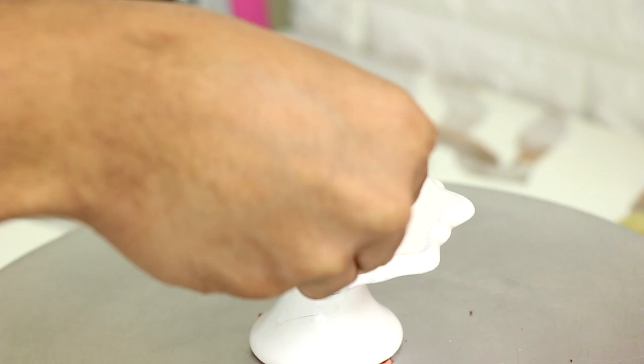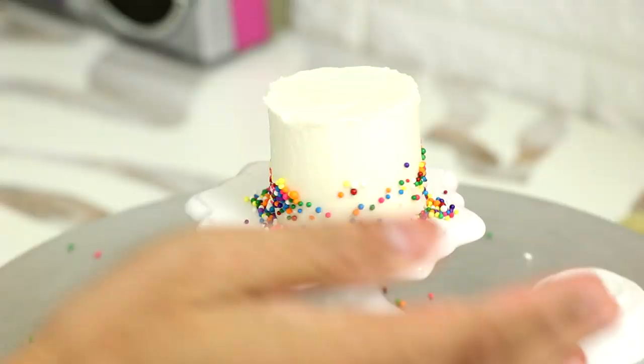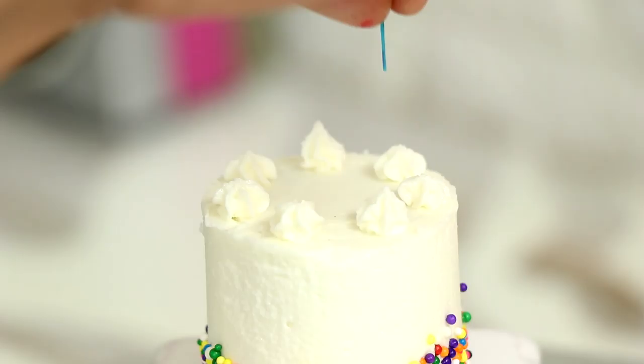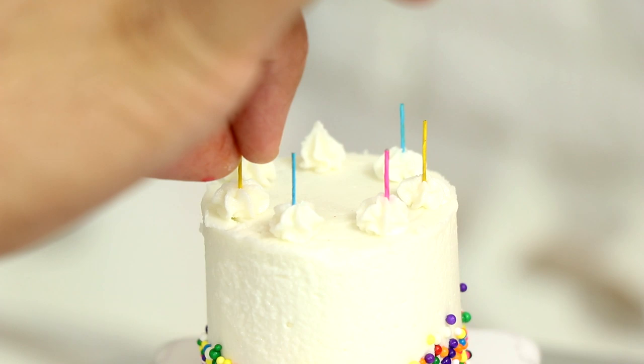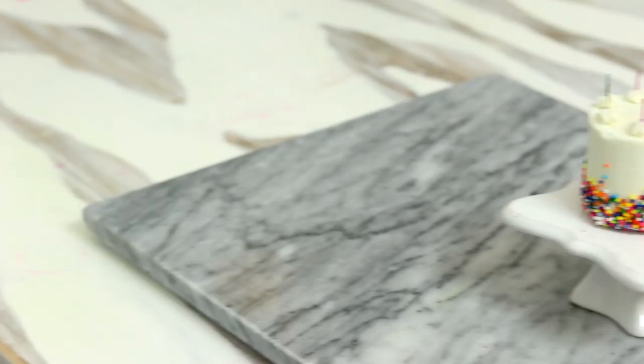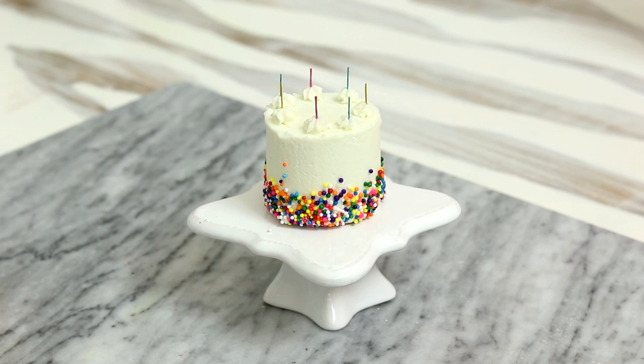We've got some white buttercream going on and I'm just going to smooth it out. Oh man, look at all those sprinkles — I remember sweeping all those sprinkles, they got everywhere. This is just the most amazing tiny birthday cake with rainbow sprinkles. And tiny candles — I don't even know what those are, it looks like thread maybe — but I made tiny candles for this cake. How adorable!